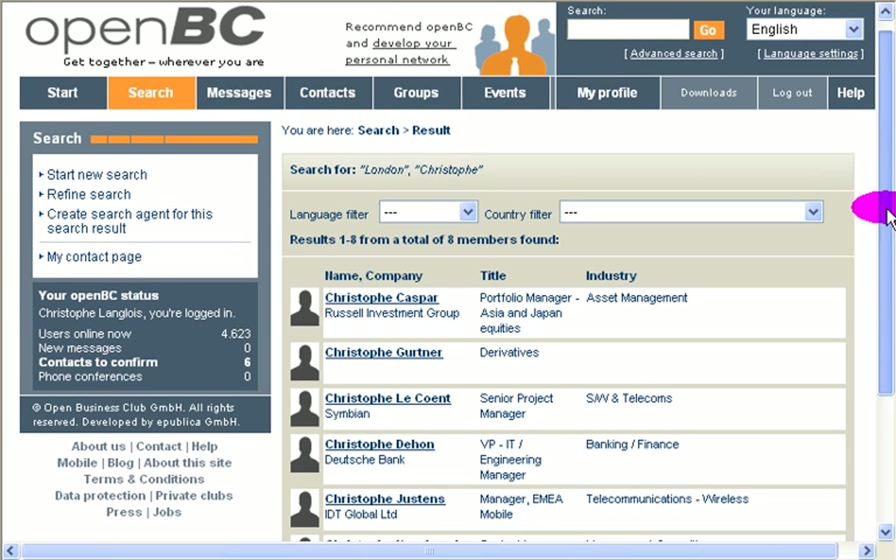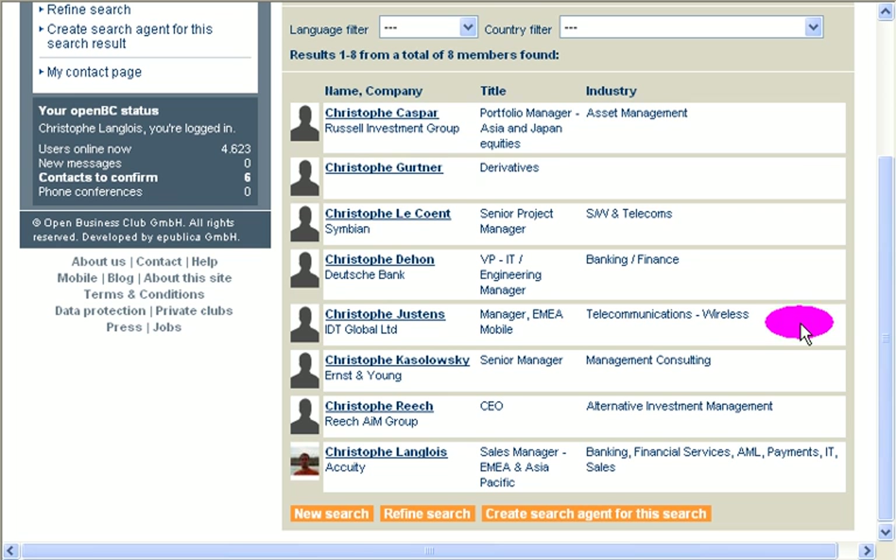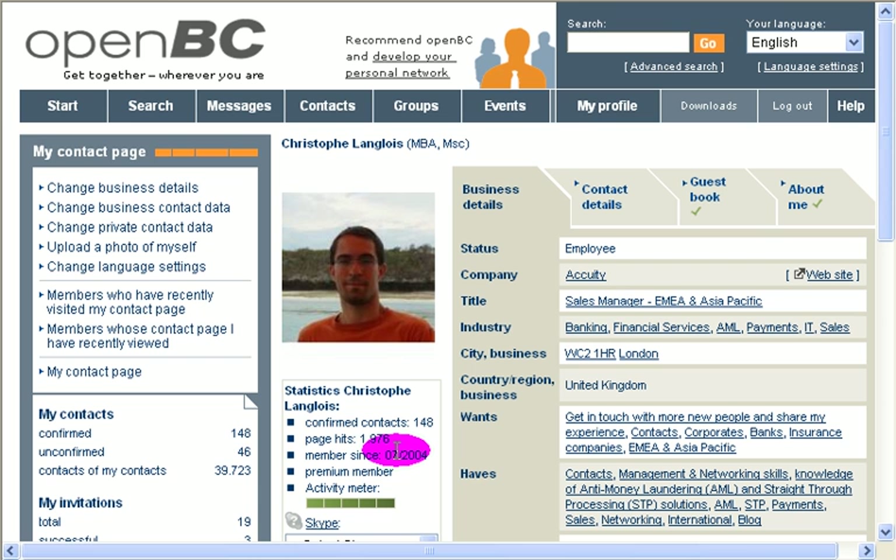You see that's very quick in terms of response. Then I've got quite a lot of Christophes in London — quite a lot. There are eight. And here I am. So here means there's no picture; here there's a picture — that's me. So you could click here and then you access what is called the contact page, which reflects what's in your profile.